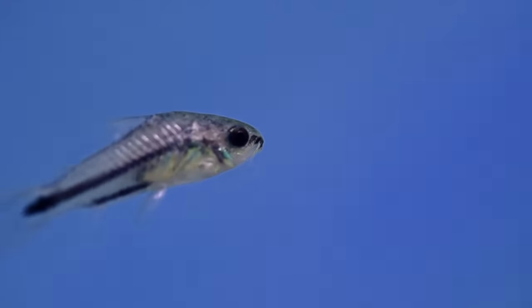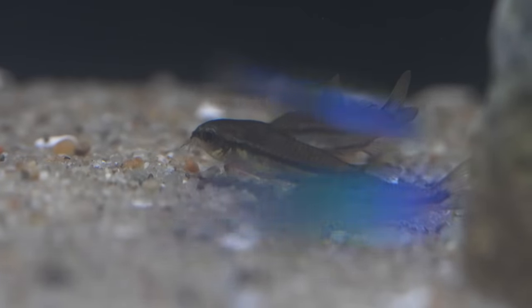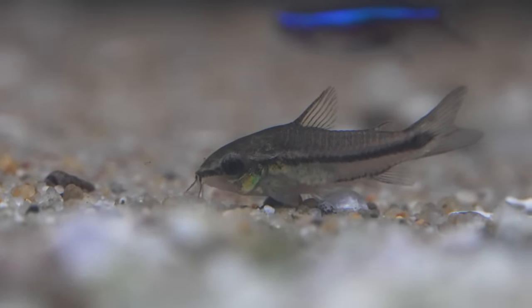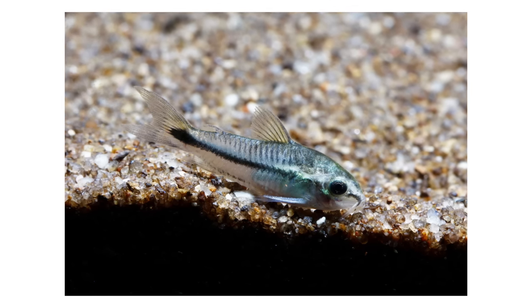Pygmy corydoras are super fun because they're a schooling, bottom-dwelling fish that are usually under five bucks a piece. Get six of them — I know that's about thirty dollars — but they're kind of a cleaner and they're out and about during the day, which is nice. They have small mouths, like a lot of things that live in a five gallon, so make sure they're getting crushed up flake, small pellets, or smaller frozen foods. Corydoras, if you haven't kept them yet, are amazing — sometimes you get to see them wink at you, and in general they're just like little dogs running around your aquarium.